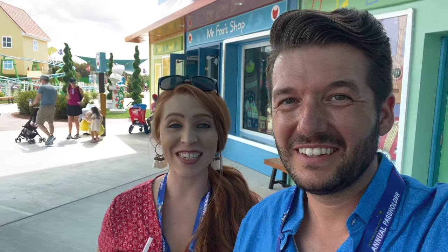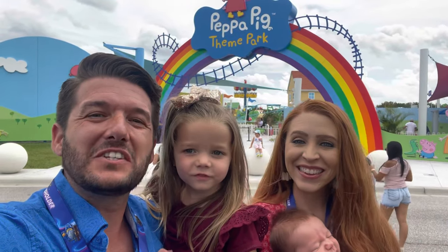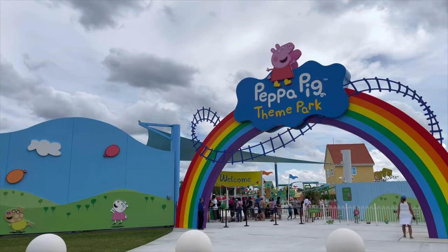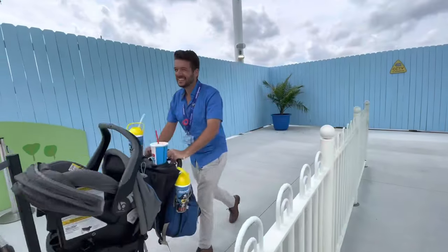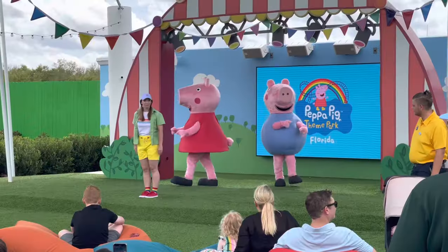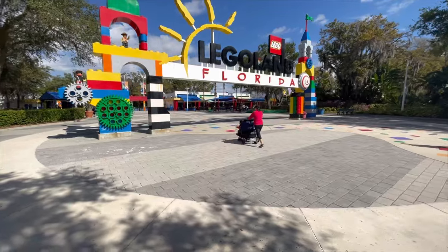This theme park is so perfect for her. If there was ever a place for Vivian, this is it. Hi and welcome to Aiken Adventures. Today we're taking you to the brand new Peppa Pig Park in Winter Haven, Florida. This is the world's first Peppa Pig theme park, and it's located just a few steps away from the entrance to Legoland in Florida.